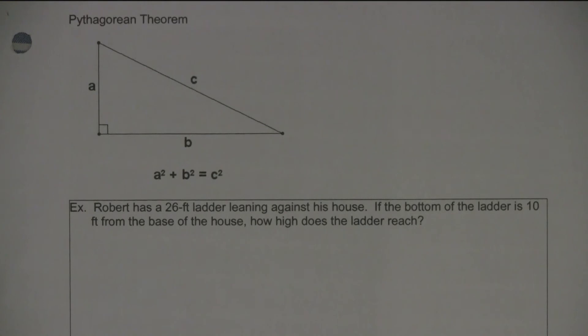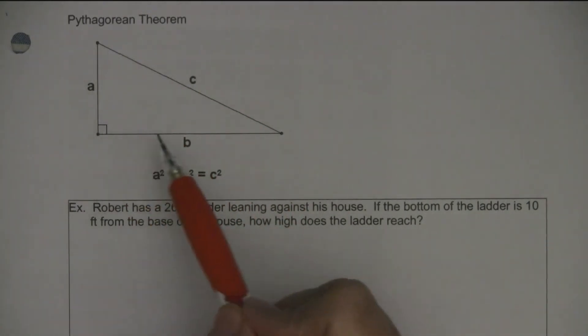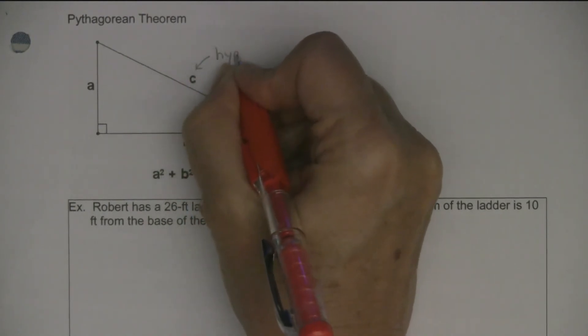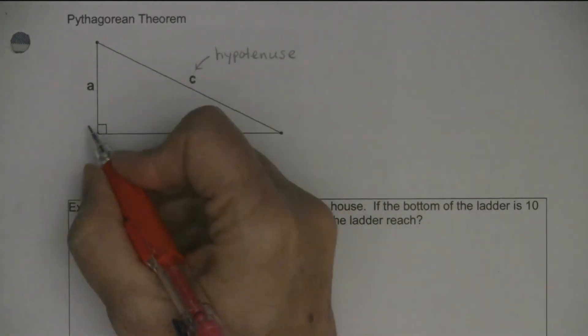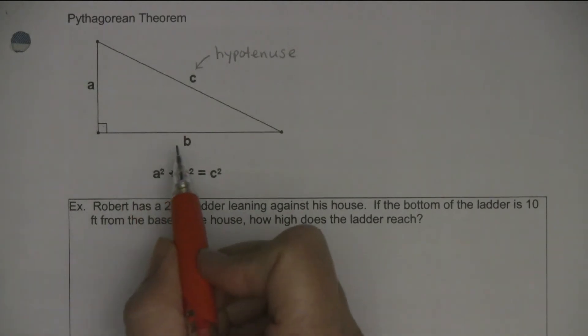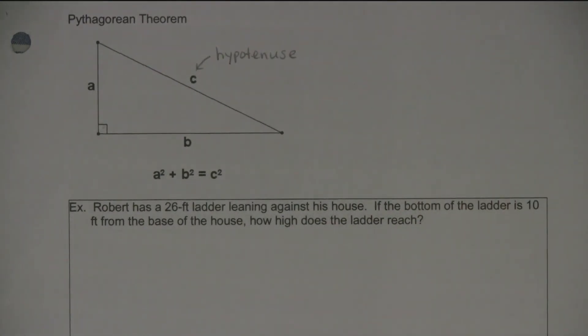The Pythagorean theorem talks about the ratio of the sides on a right triangle — it has to be a right triangle. The C side is called the hypotenuse, and it's always opposite the right angle. If you don't have a right angle, the Pythagorean theorem doesn't apply. You square the other sides: a² + b² = c².